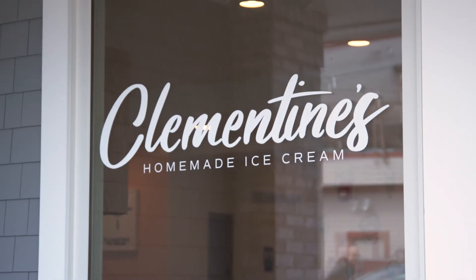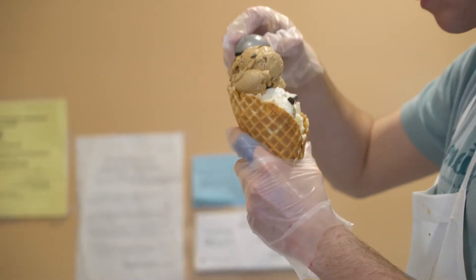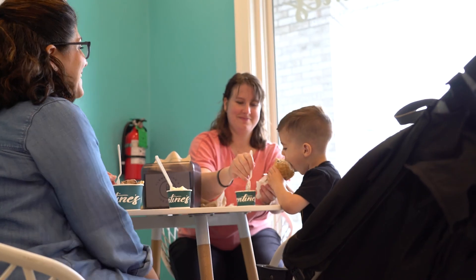I'm Warren Sternberg and we're at Clementine's in Middletown, Rhode Island. My wife and I started Clementine's six years ago in East Greenwich. We have two locations — one in East Greenwich and one here on Waybath.